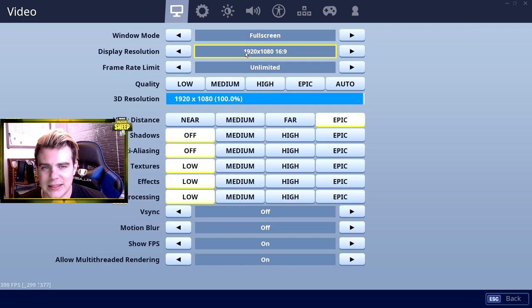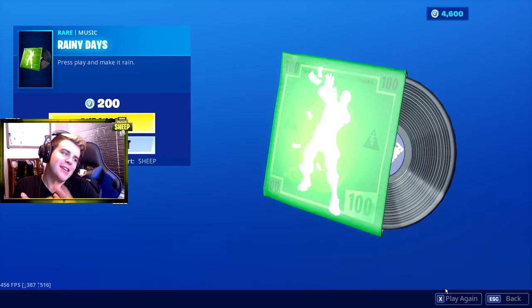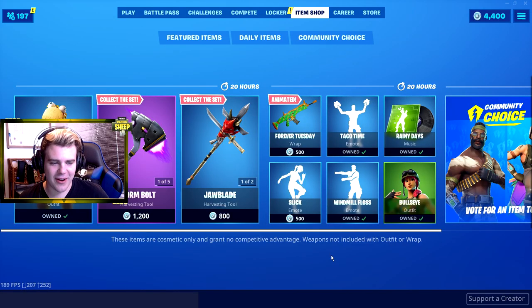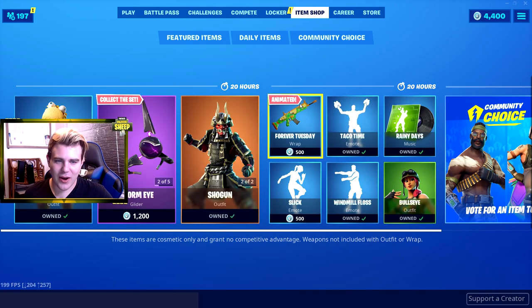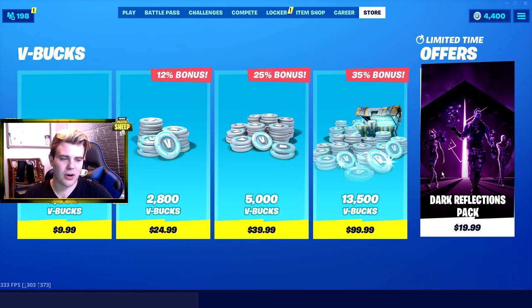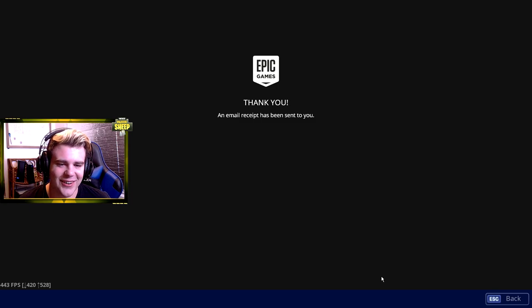Let me real quick check what Rainy Day is. Oh, it's the emote! That is sick. Alright, we're getting it - I had to. Gotta get the Rainy Day. And it looks like that's everything for the day, so we got 4,400 V-Bucks going into tomorrow. And this also just came in as well, so I might as well do it. We got it boys, that's what's up.